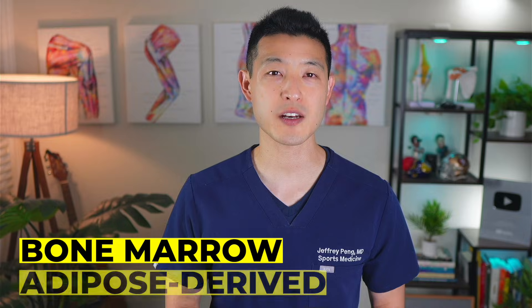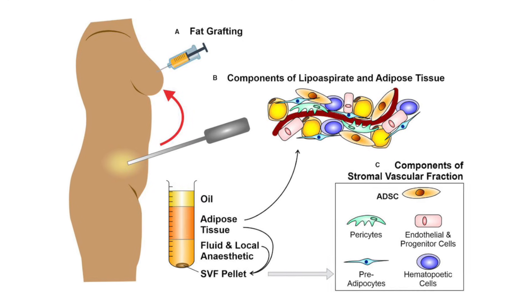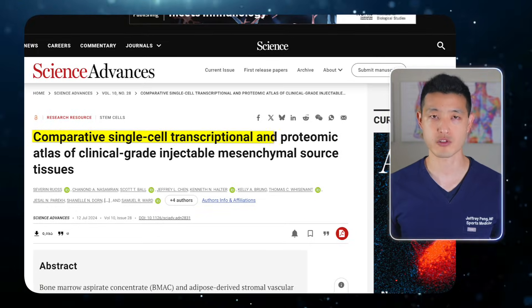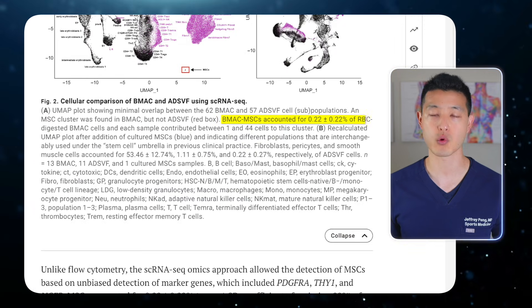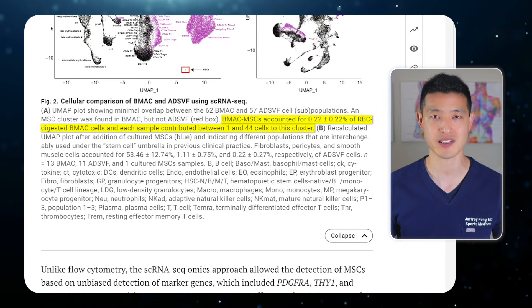What about bone marrow or adipose-derived stem cell treatments? Bone marrow aspirate concentrate is typically harvested from the back of the pelvic bone using a large needle, while adipose-derived stromal vascular fraction is taken from fat tissue, usually through a mini liposuction procedure. The idea is that harvesting at the time of treatment gives a fresh concentrated dose of regenerative stem cells. But in 2024, a team of researchers used advanced single-cell RNA sequencing to look at exactly what's inside these injections — and the results were eye-opening. In bone marrow aspirate concentrate, only 0.22 percent of cells matched the gene expression profile of mesenchymal stem cells.